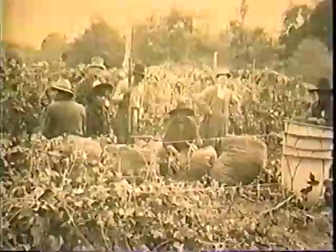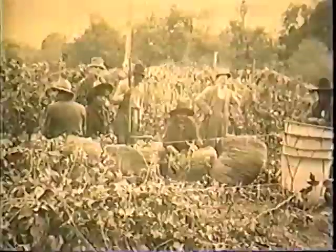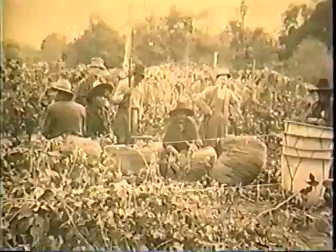Indians had reputations as good, clean pickers. Some growers regularly recruited Indians from the Siletz, Grand Ronde, and Warm Springs reservations to harvest hops. Whole families would arrive in wagons and on horseback, and the ranches would furnish pasture in addition to the standard camping facilities.